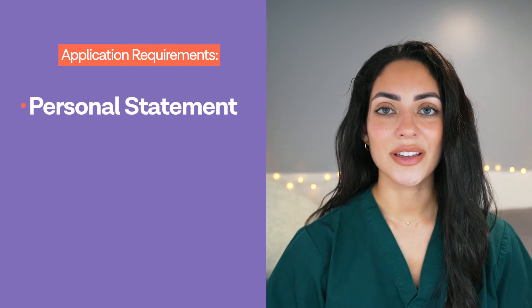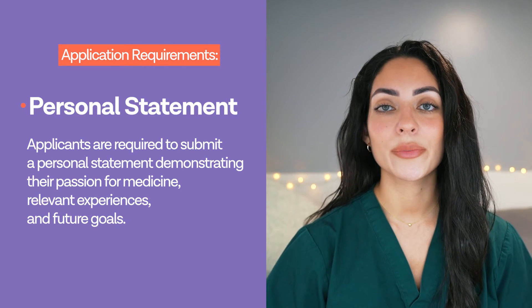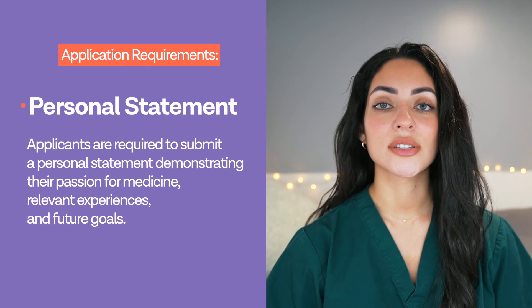For the personal statement, applicants are required to submit a statement that demonstrates their passion for medicine, their relevant experiences and future goals. It is also highly encouraged for applicants to have work experience in healthcare or a related field. If you want to learn more about how to get the best work experience, check out this video here on the newest way to get medical work experience.